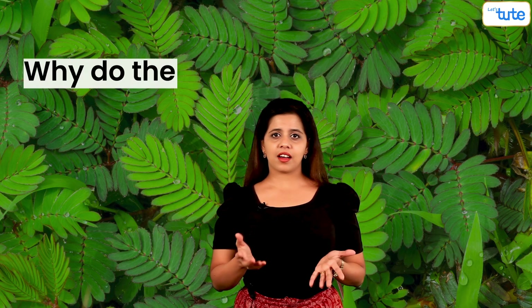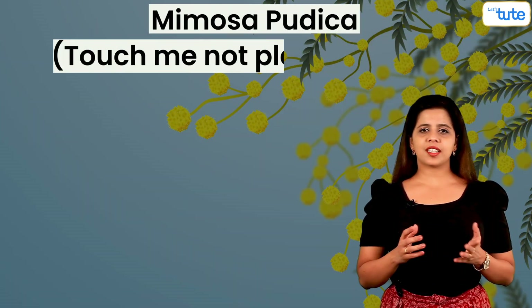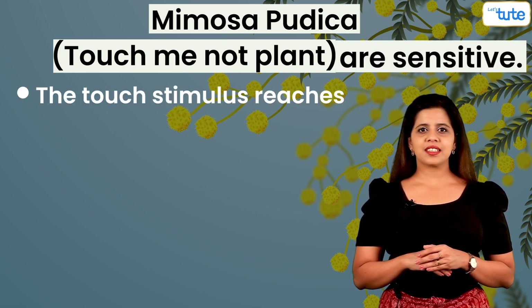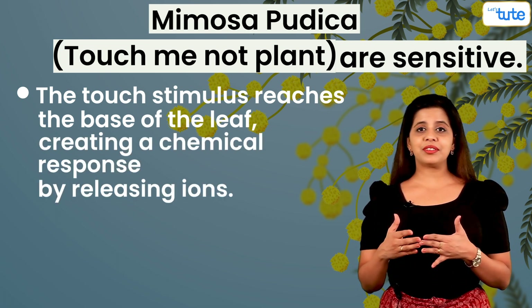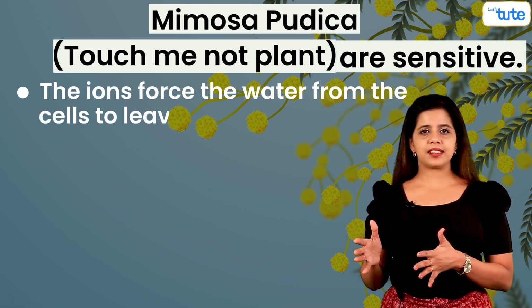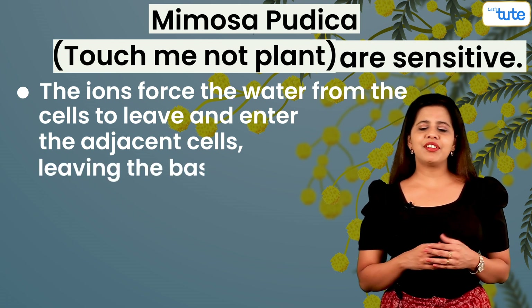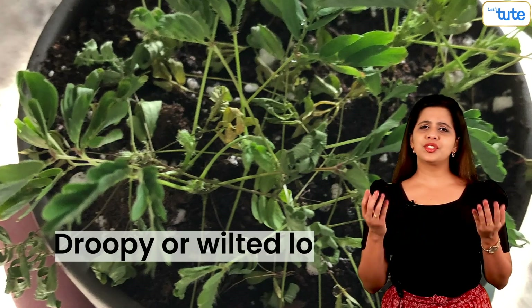To summarize: the leaves of Mimosa pudica or touch-me-not plant are sensitive. The touch stimulus reaches the base of the leaf, creating a chemical response by releasing ions. The ions force the water from the cells to leave and enter the adjacent cells, leaving the base of the leaf flaccid. This gives the plant a droopy or wilted look. Mystery solved!